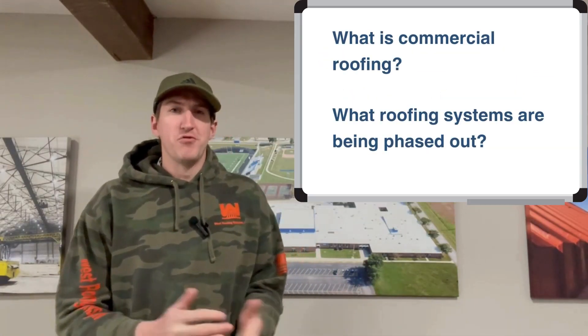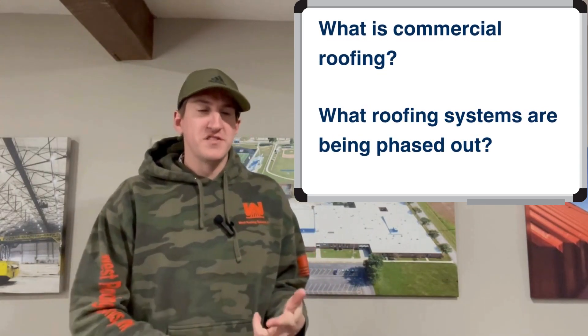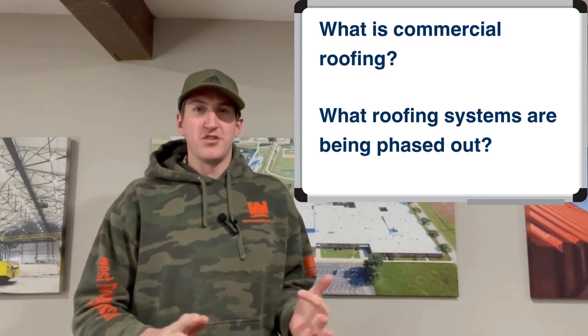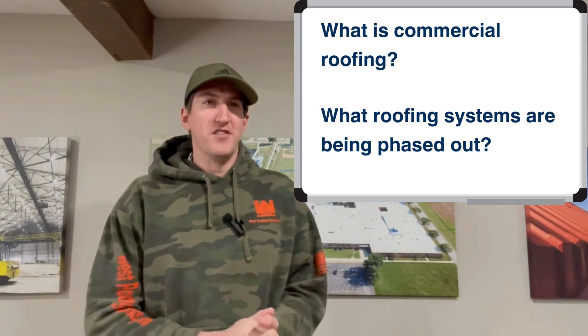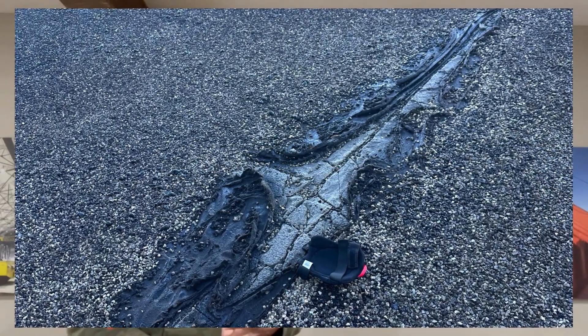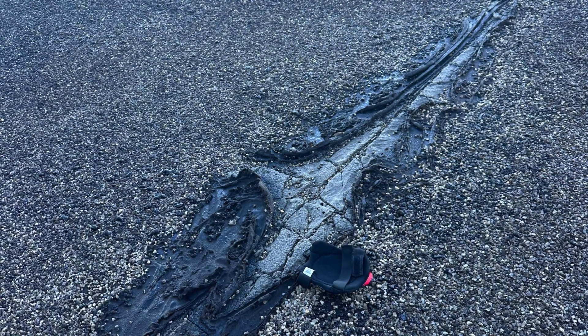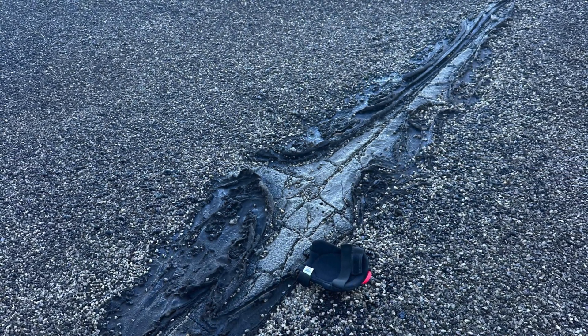Commercial roofing is basically a roof over a commercial building where they're making a product or doing a service. We're not talking about shingles or residential roofing at all in this video. Wood roofing systems are being phased out. The built-up roofs, the tar and gravel roofs, are just less cost-effective to install nowadays versus TPO or fluid applied roofing systems, and they can be a lot harder to maintain. So you're just going to see less and less of those moving forward.